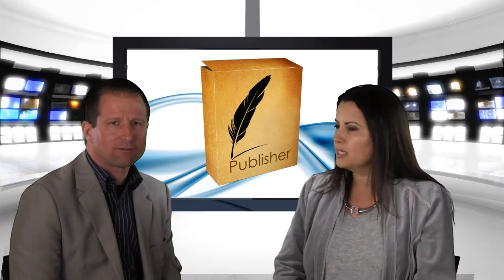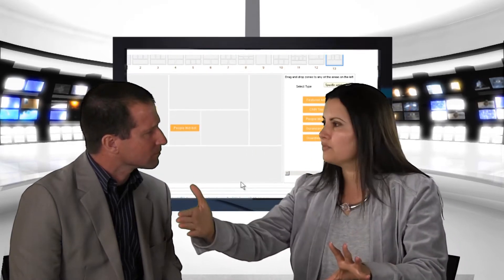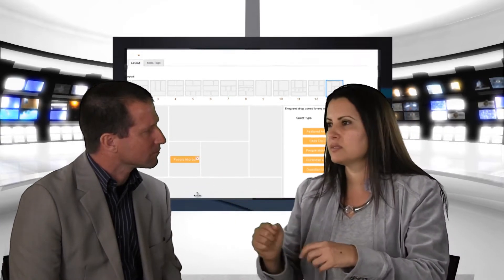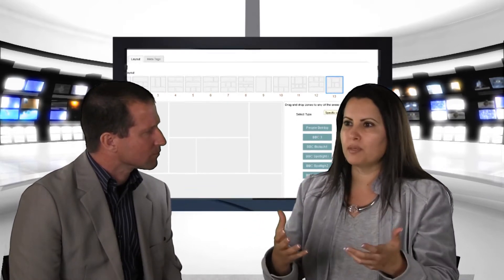How easy is Publisher to use for somebody starting off — how long do you think it takes for somebody to get a grasp? Five minutes. It has drag-and-drop layouts — if you create an issue and want a certain layout, we give you 13 different layouts to choose from. You can drag and drop zones into the layout — one zone could be top news, another zone could be videos for that topic.